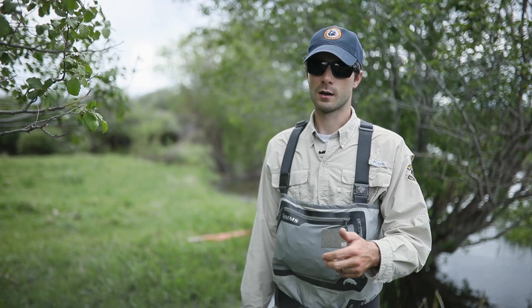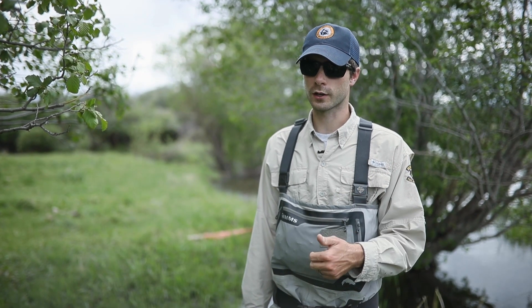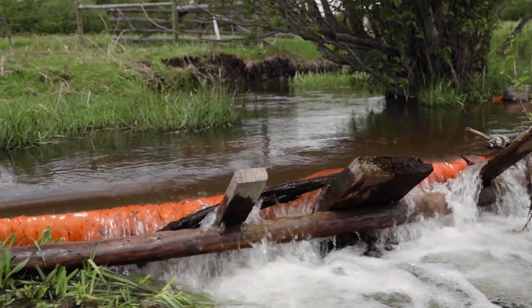The big one is they've got to physically be able to get from the river to where they need to go to spawn. It's got to have connectivity, and getting them past irrigation structures and other barriers is super important.